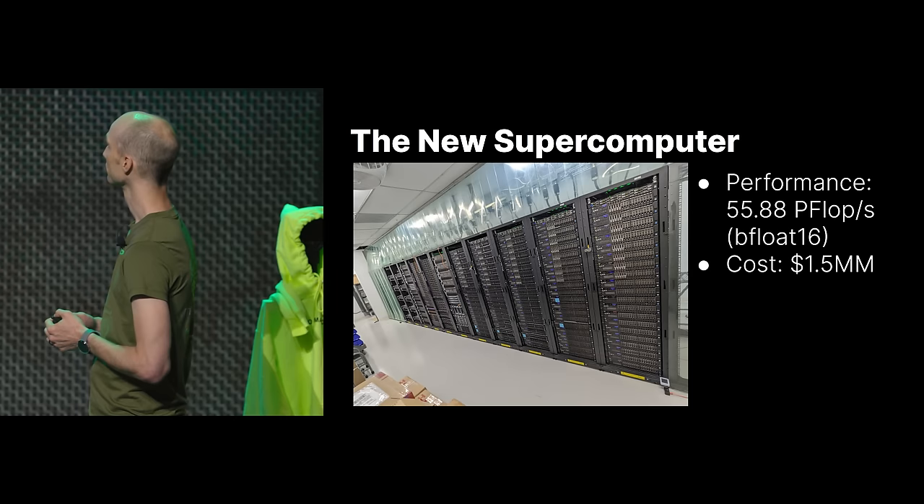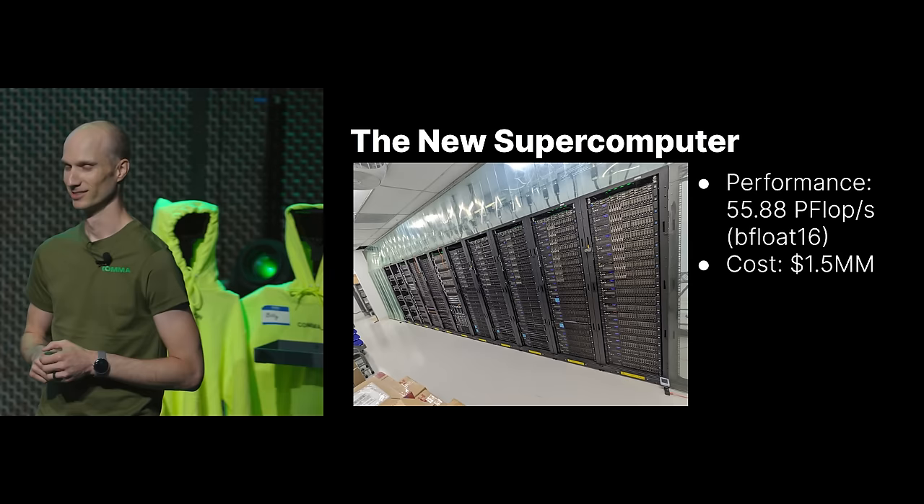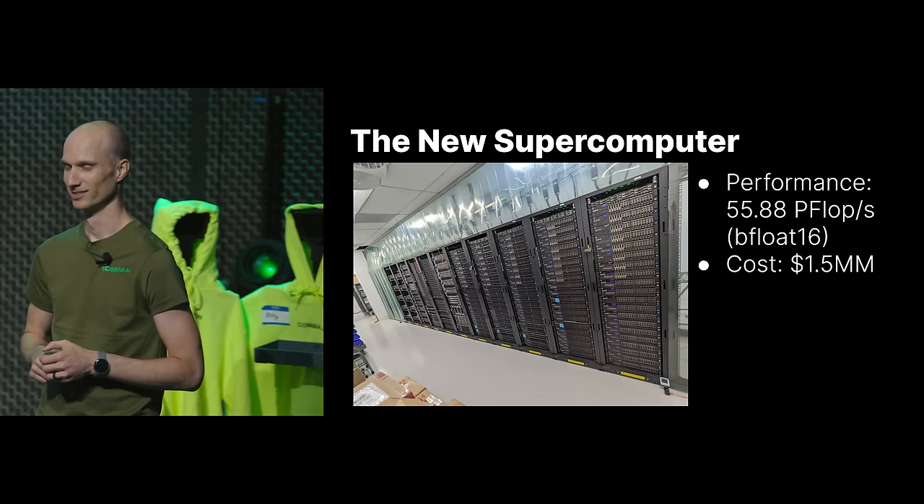This is what the room looks like now. We now have approximately 55.88 petaflops of bfloat16 performance — basically a 10x increase. A lot of the servers are used; I should say new to us. We ended up spending about $1.5 million total: electrical work was about $125,000, ventilation stuff was about $75,000, and the rest was servers up to that number.